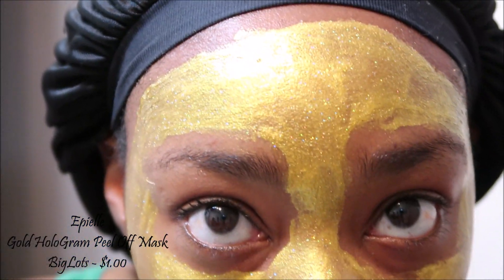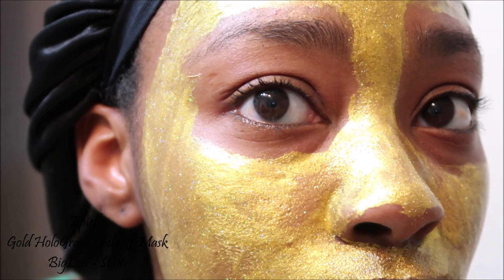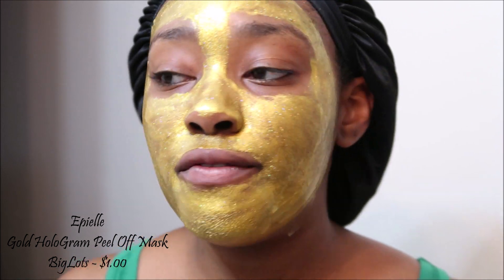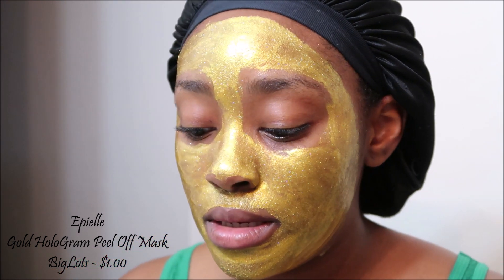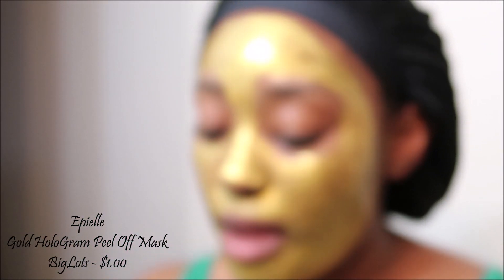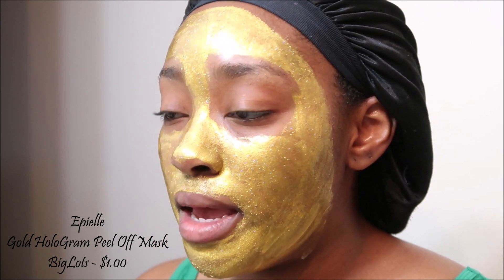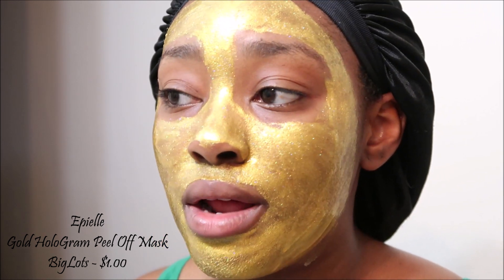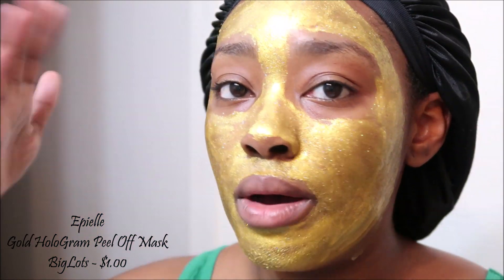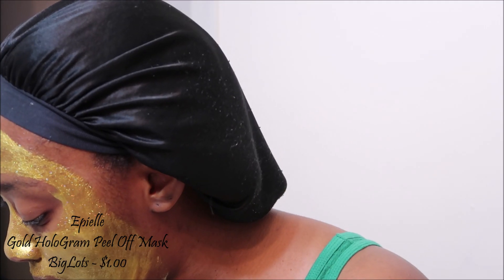So yeah, this is where we're at so far. I'm going to restart my timer at six minutes because it doesn't feel like it's dry all the way. I can definitely tell on this side it is not dry. Okay yeah, we'll start the timer again at six minutes.